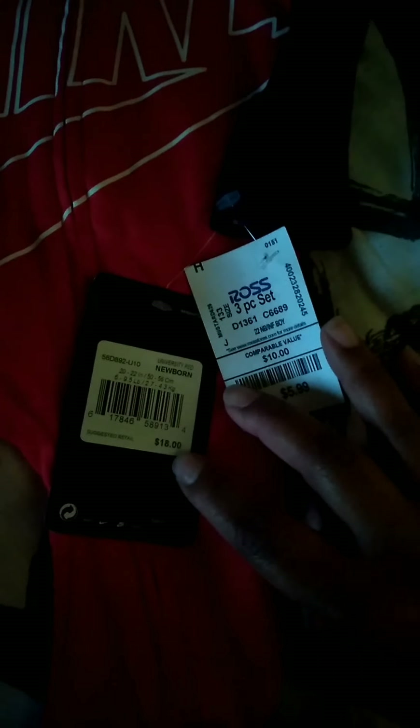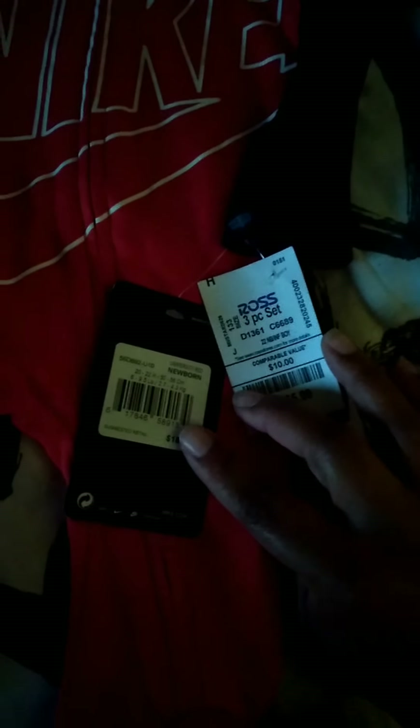Then we have this cute little onesie — Nike, from Ross, $5.99. Originally $18 and this is newborn size.